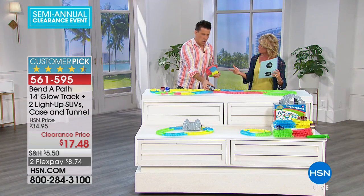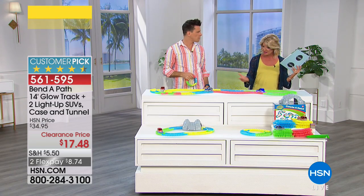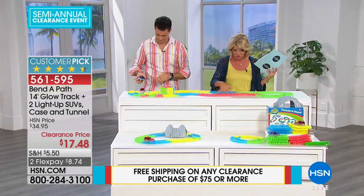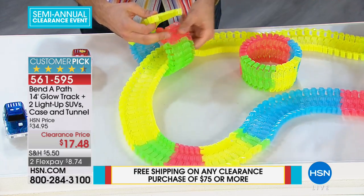The batteries are included in the vehicle — two double A's in both SUVs. You get this home and it's ready to go. And it's not just one way of doing this. You can do little circles. We're going to show you all kinds of different fun things that the kids are going to come up with.